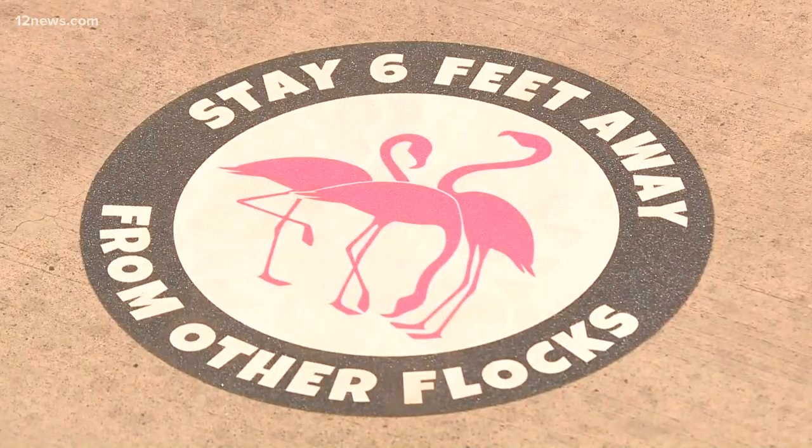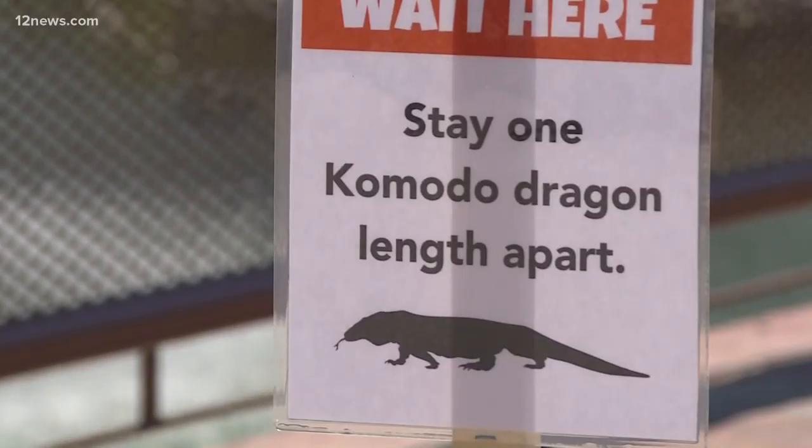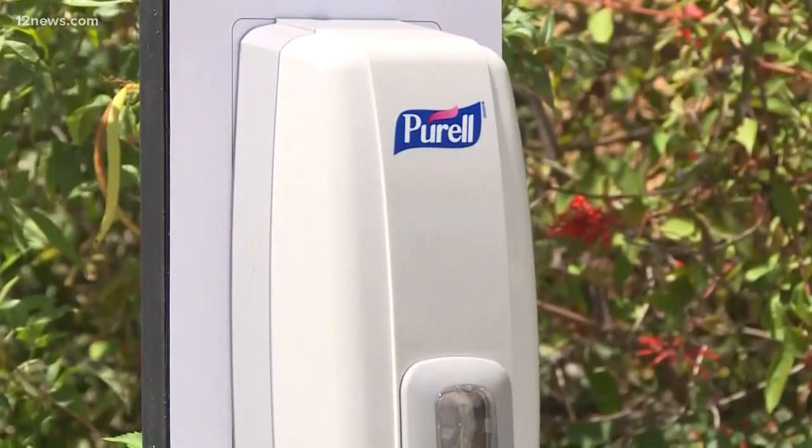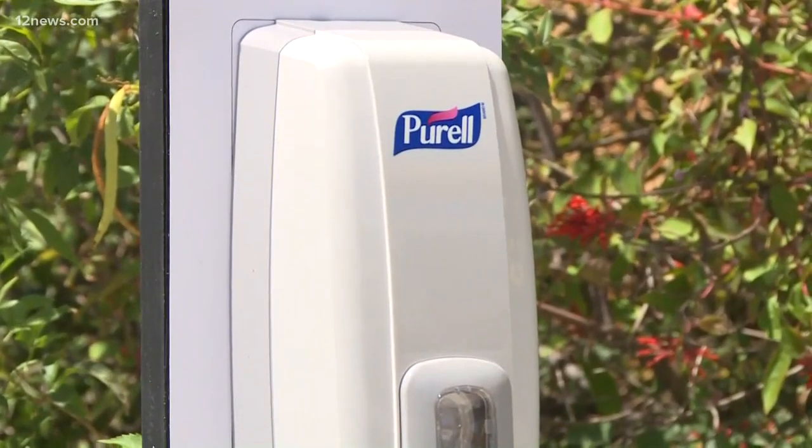We have lots of decals on the ground, encouraging people to stay six feet away from other herds and other flocks. We wanted it to be a strong message, but also something fun and unique. We want people to feel safe and secure when they come here, so you'll find lots of reminders to clean and wash your paws, and those are all of our hand sanitizing stations.